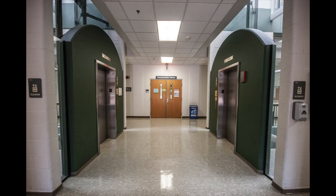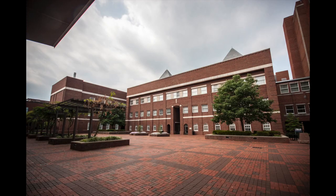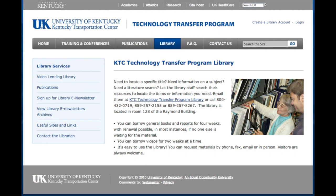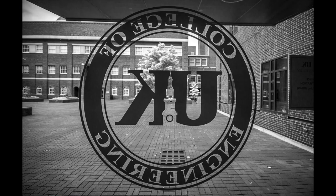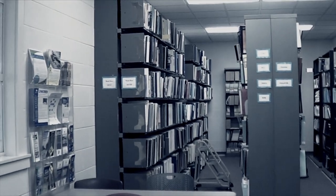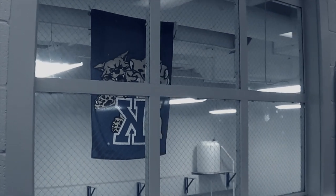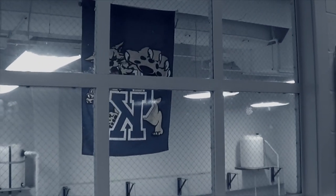The Kentucky Transportation Center Library, or Transportation Library for short, is on the first floor of the Oliver Raymond Building of UK Central Campus. The library supports the research, technology transfer, and educational efforts of the KTC, serving UK faculty, staff, and students, state and local government officials, transportation professionals, and the general public. Research areas include bridge preservation, traffic and safety, pavements and materials, freight and logistics, intelligent transportation systems, decision support systems, planning and structures.